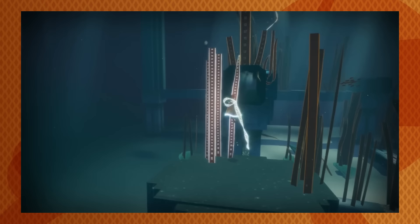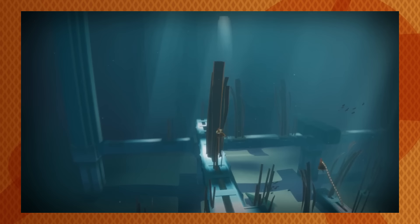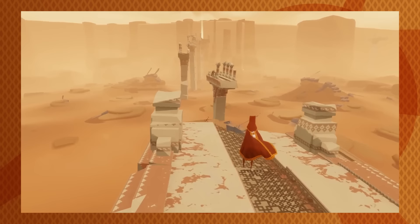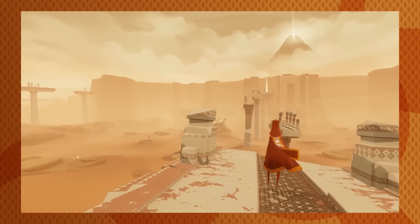Without words and without a traditional interface, Journey's designers give an item that feels like a gift and a reward. The presentation of Journey's scarf is a lovely design and is part of the foundation of an ambitious, wordless narrative.